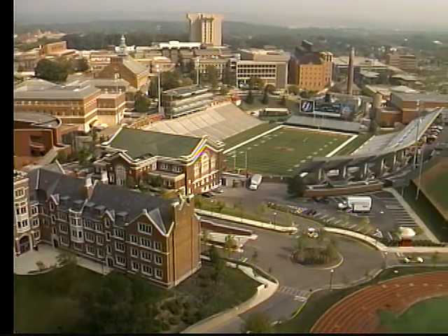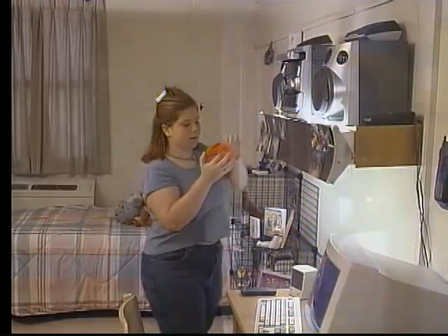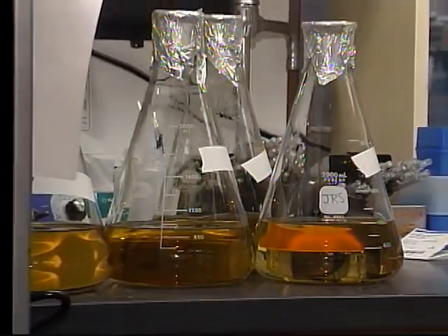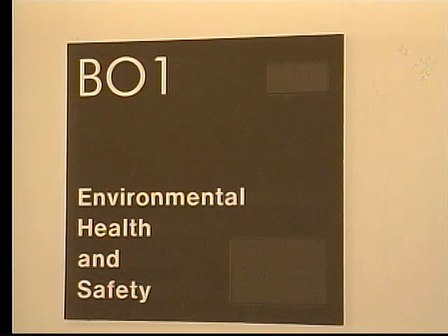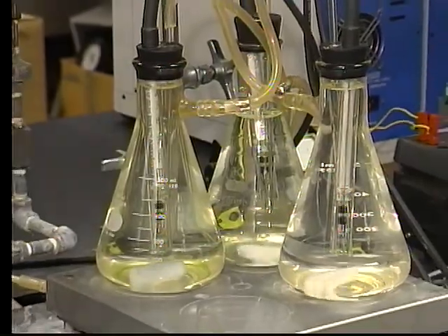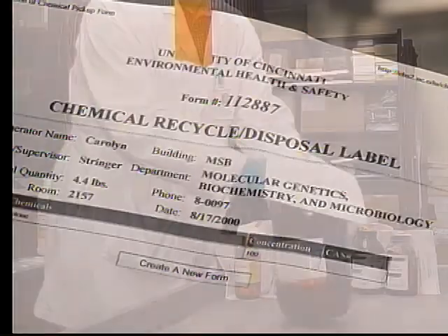The University of Cincinnati is, in reality, a small city. We have offices, housing, medical facilities, traffic congestion, laboratories, classrooms, power plants, and all manner of wastes, including hazardous chemical and biological materials. The Department of Environmental Health and Safety monitors all the campuses for safety issues and provides guidance so that the materials used for educating today's students are recycled, reused, or disposed in an environmentally safe manner.